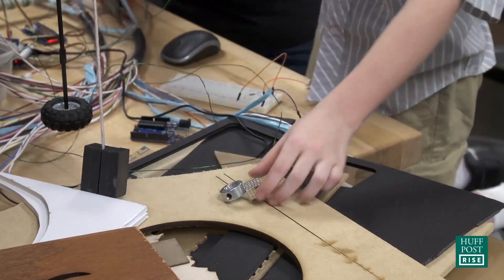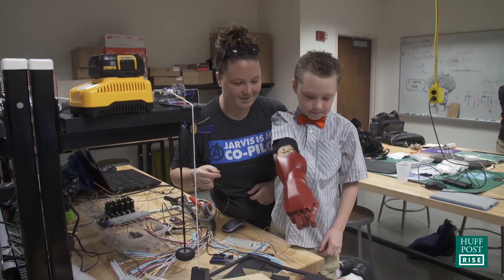It helps me hold paper at school, my tray, and my pencil, and lots of other things. Like giving hugs.